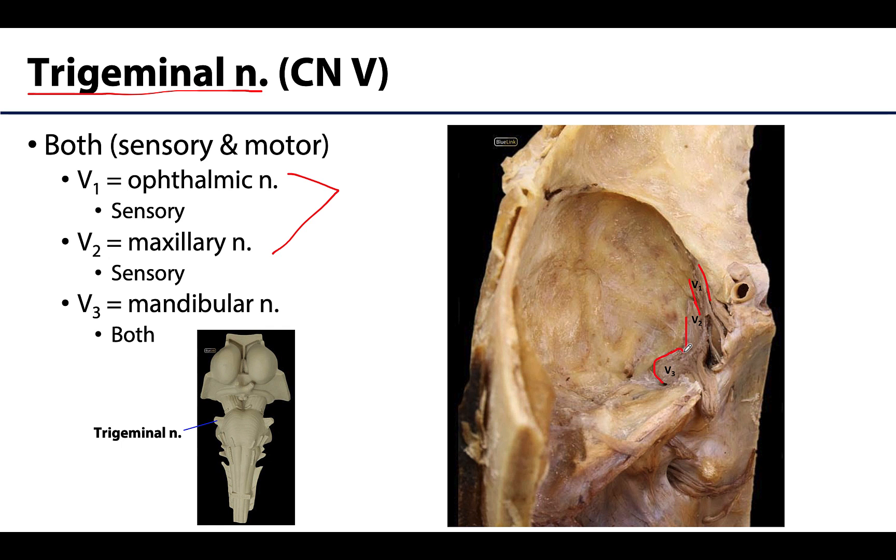The trigeminal nerve provides afferent innervation to a relatively large, expansive area, including but not limited to the skin of the face, teeth, gingiva, perinasal sinuses, and portions of the mouth. It is a very large and very important nerve associated with the head.